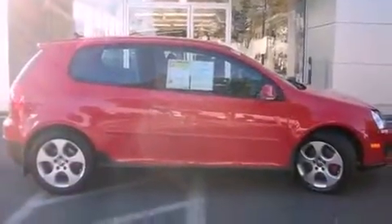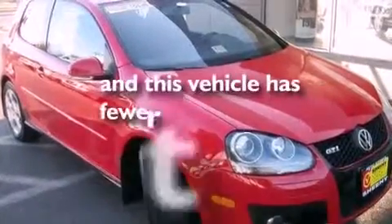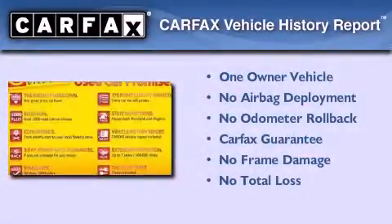Additional features include an anti-lock braking system, a keyless entry system, and this vehicle has less than 61,000 miles. This Volkswagen has had only one owner and it qualifies for the Carfax buyback guarantee.